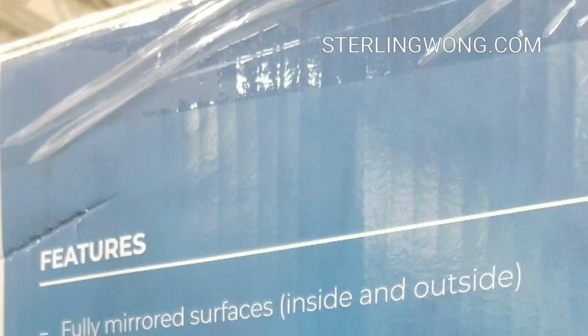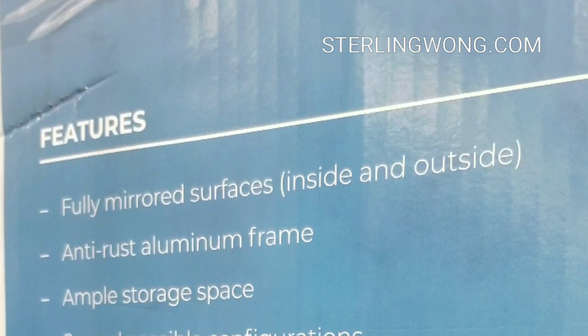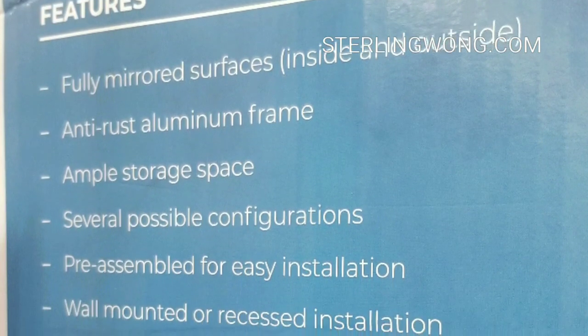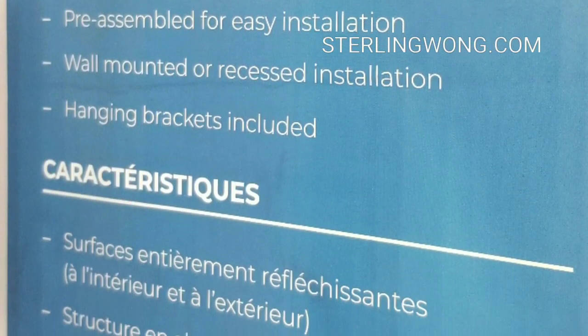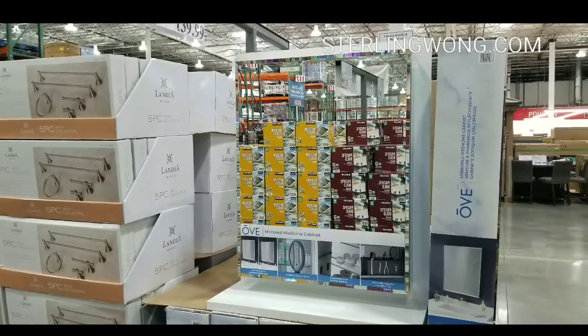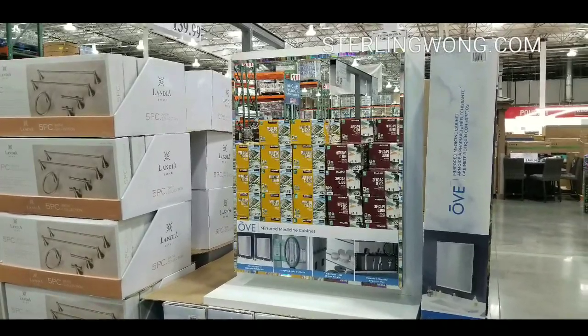You can recess this thing. Here are the features: fully mirrored surfaces, anti-rust aluminum, a lot of storage, preassembled for easy install, and of course wall-mounted recessed or hanging brackets are included.